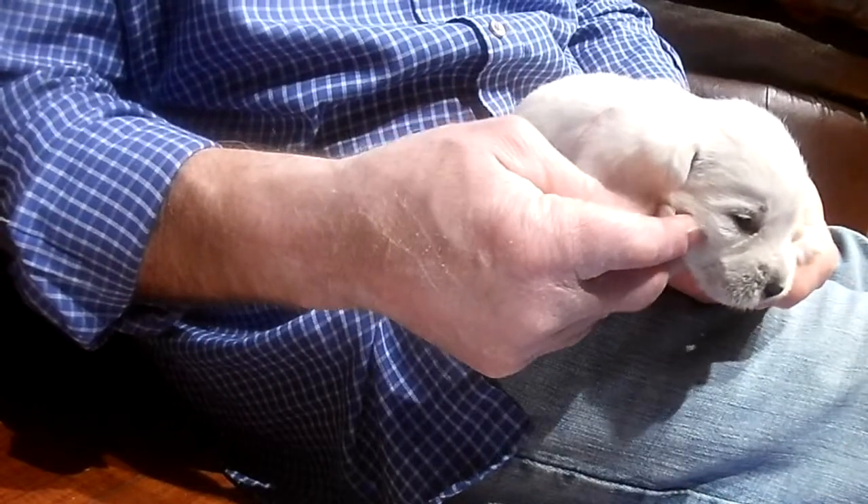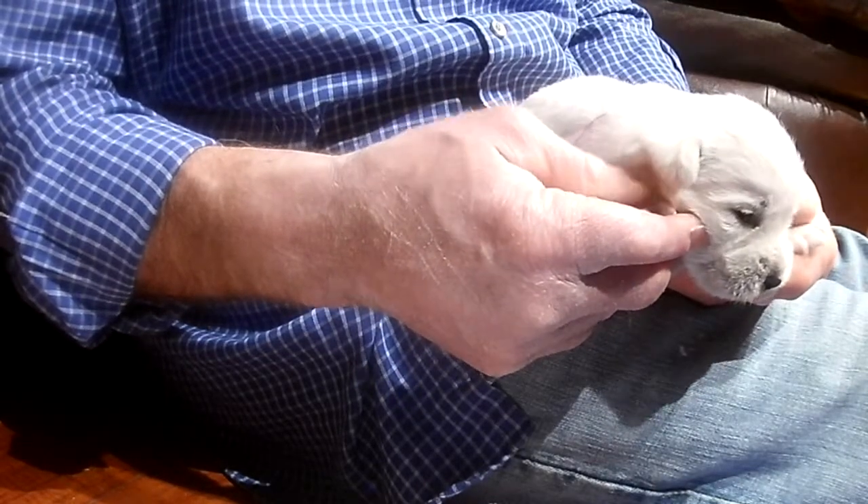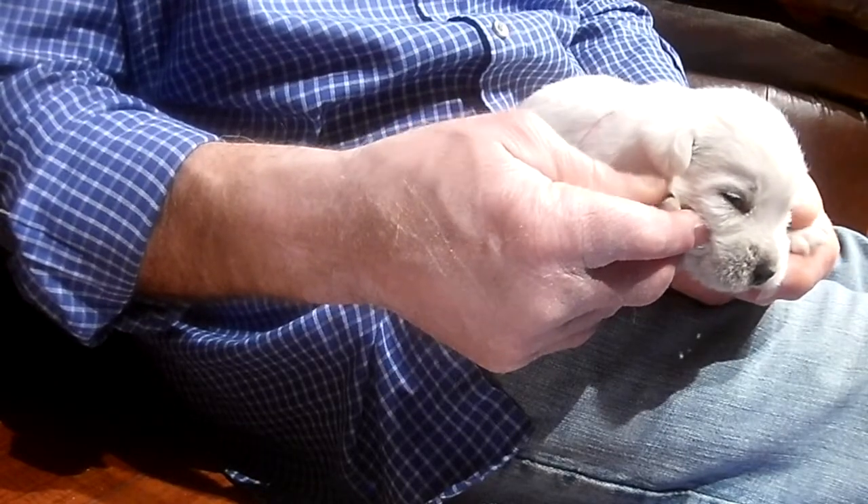If you don't play with their feet, they really hate having it done when they're older. But when they're this age — even when they're eight weeks when you take them home — they don't mind.